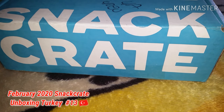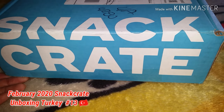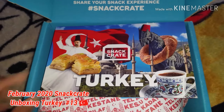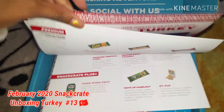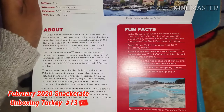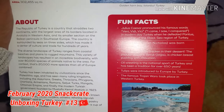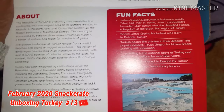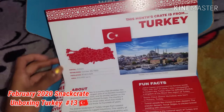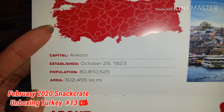Snack Crate! Let's see what country we will have for this month. And it is Turkey! This is a nice little booklet that they always give you in the Snack Crate box. It tells you about the country and also gives you some fun facts. Did you know that Santa Claus was born in Turkey? I did not know that. It also tells you the establishment, the population, area, and capital as well.